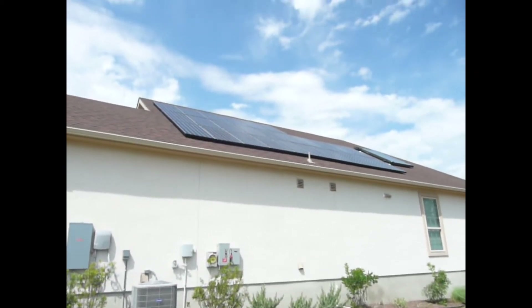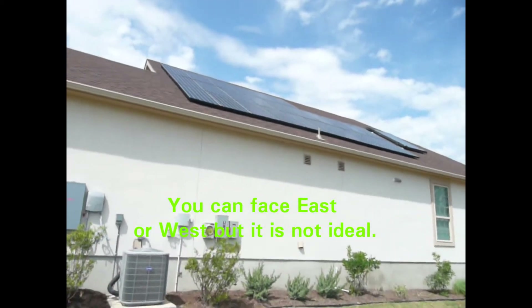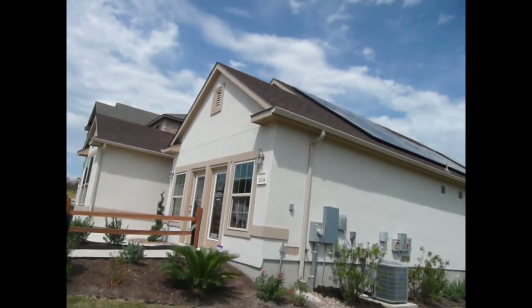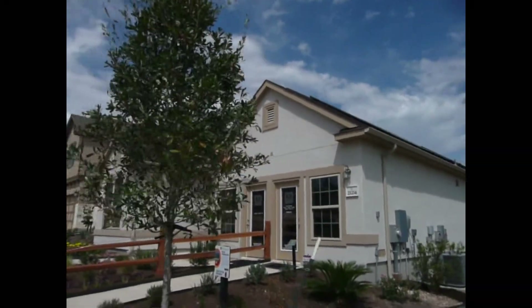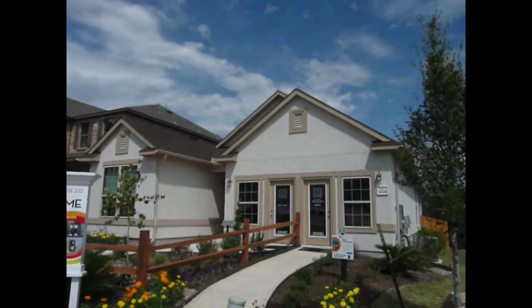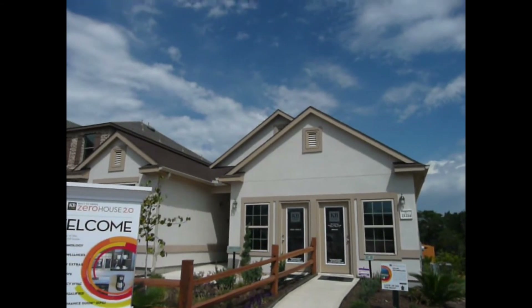This is the perfect example, and I'm going to pull this camera right around so you can see. This is something that is a misnomer — many people think when you go to a green technology home, also known as environmental building sciences, that the home is going to look all technology oriented. It doesn't. It looks just like any other home, and you would not have known about these panels had I not pointed them out.